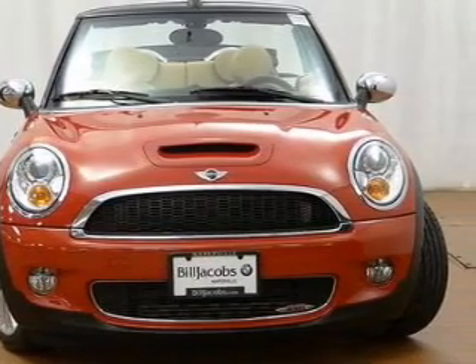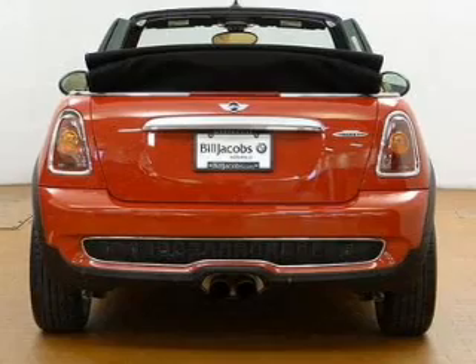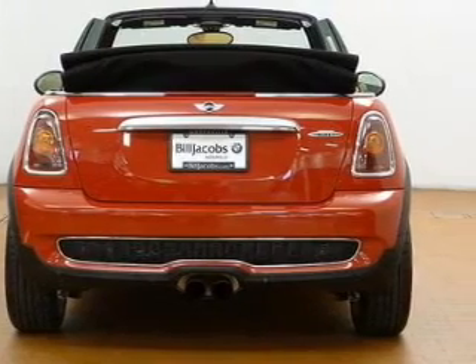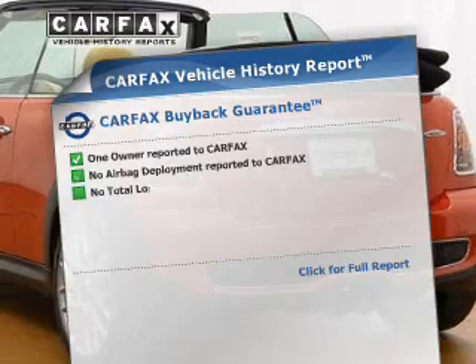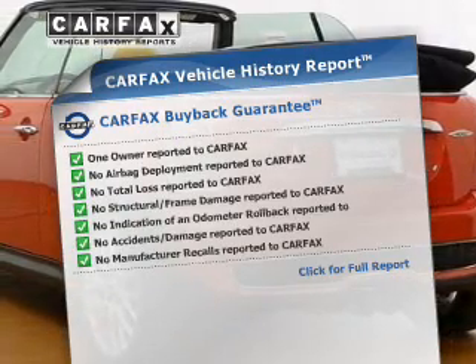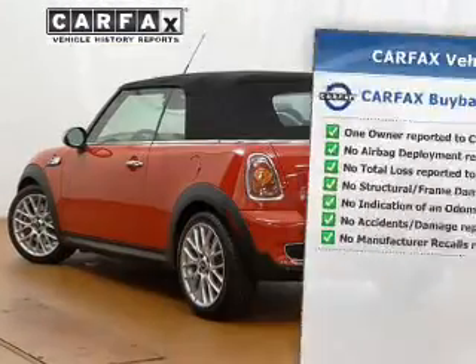The anti-lock braking system will keep you safe on the road. Indulge in the comfort of heated seats. Let the outside in with a power convertible roof. Rest easy knowing this vehicle comes with a Carfax Vehicle History Report from Carfax, the most trusted provider of vehicle information.